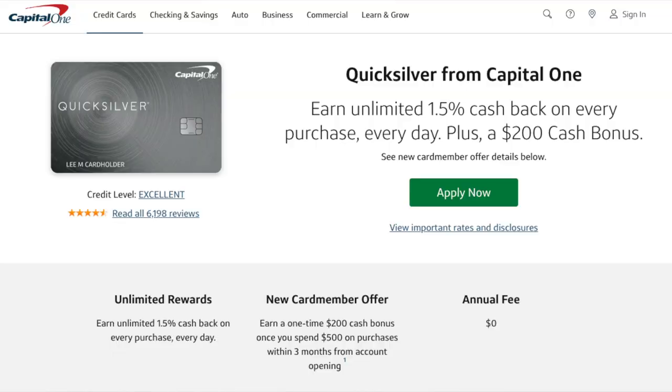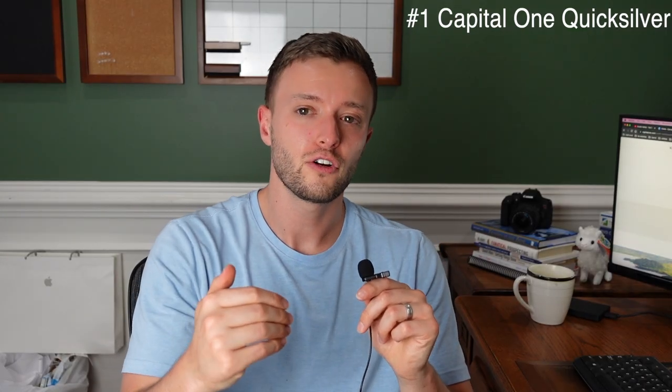Worst case scenario, if you can't convert, I recommend you keep the secured card open for a minimum of one year until you can get approved, or until you have a credit score of at least 670 to 680 to apply online for the Capital One Quicksilver. Make sure it's the no-annual-fee version — the reward should be 1.5% cash back, with no annual fee, and a credit limit somewhere between $1,000 to $3,000.